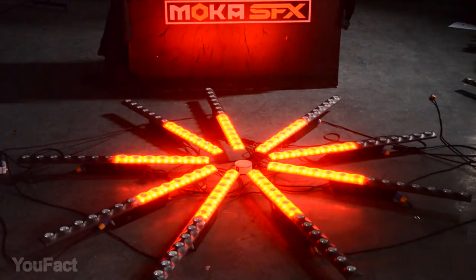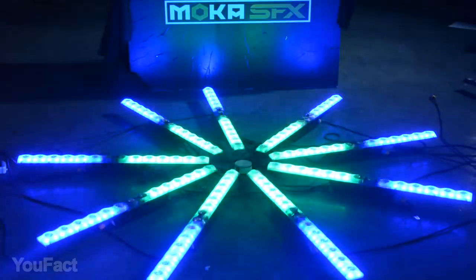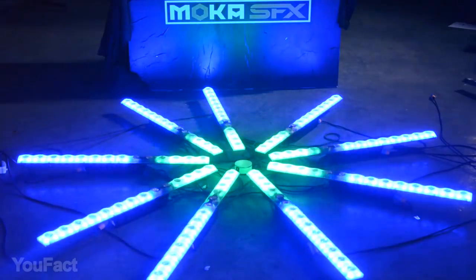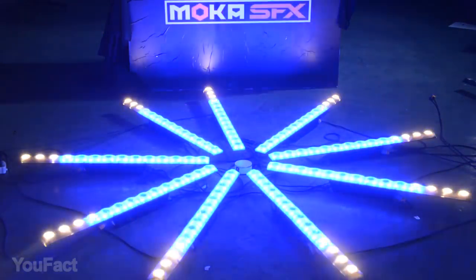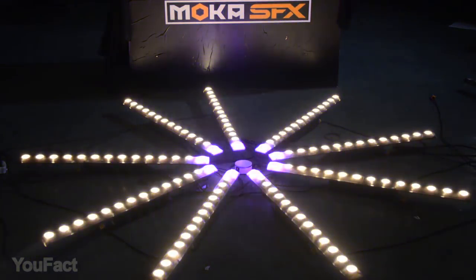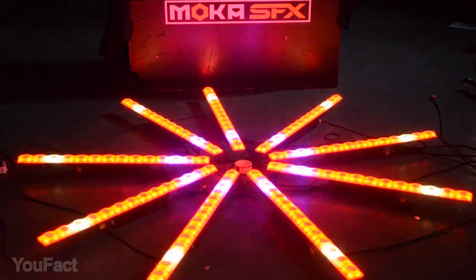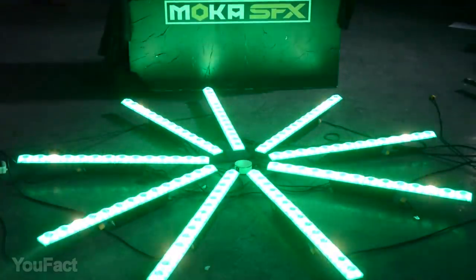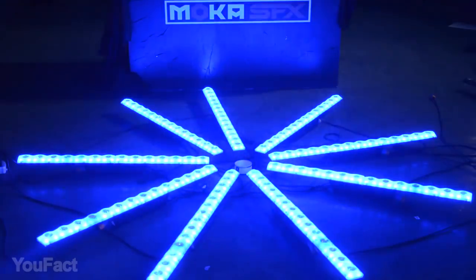One more cool gadget to light up your dwelling. Do you want to decorate the stairs? That's the thing you need. Dreaming of a giant light panel on the wall? These 14 LED bars can be fixed any place and any shape you like. The cool thing is that every LED can be controlled individually, meaning you can create various combinations of light and form them into different patterns.